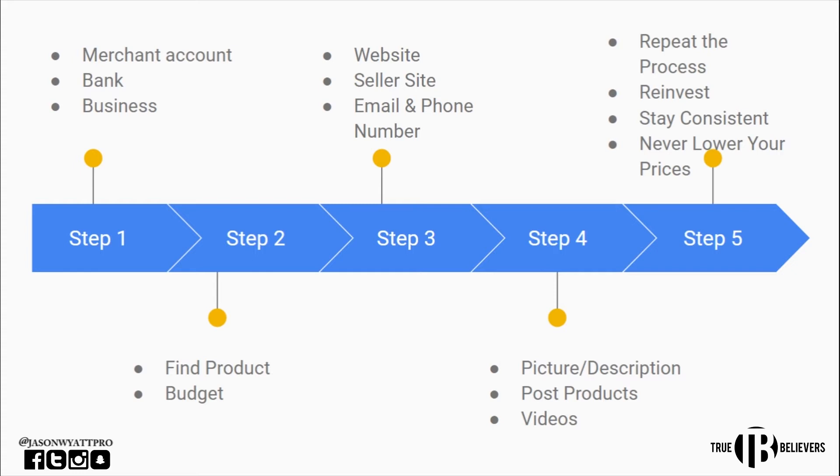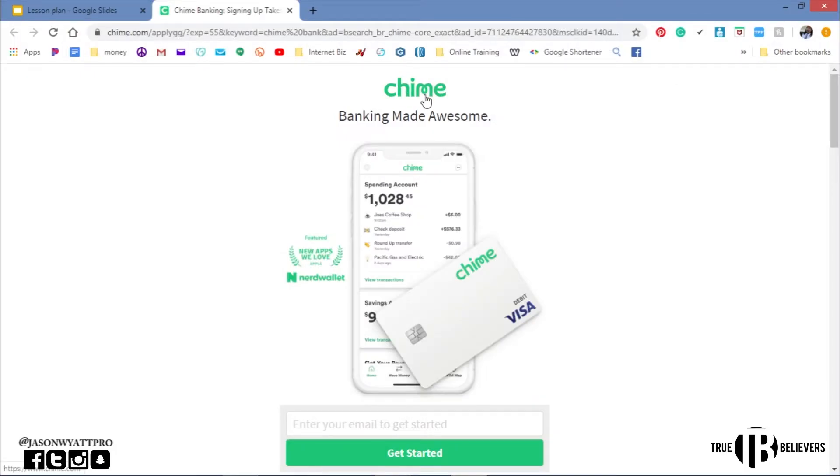The first thing I want somebody to do is get a bank account. If you can't get a Wells Fargo, Chase Bank, or any other national bank account, get a Chime account. Chime is free to sign up — they're not going to charge you anything. You definitely need somewhere to basically keep your money once you start making commissions off your items. I actually have a link below, and you can get $50 if you set up a direct deposit. You can use that $50 to help run your business.